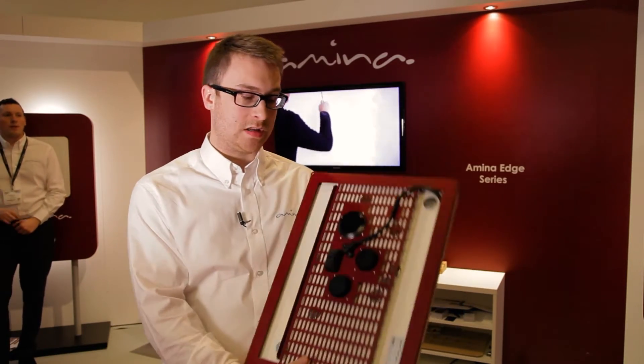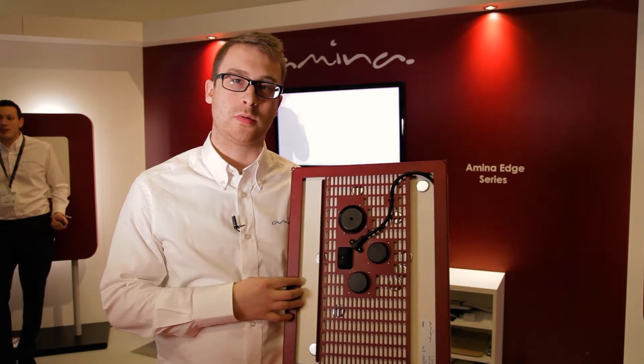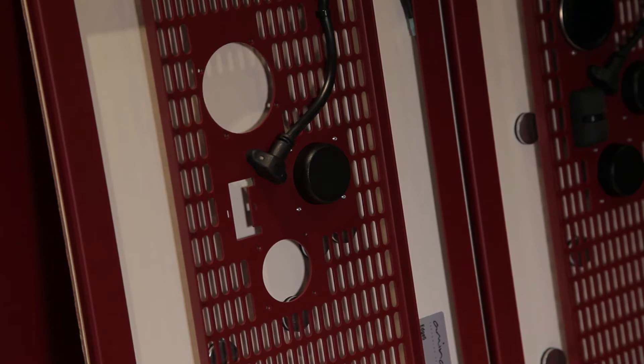On the back, as we can see, we have multiple exciters that vibrate the front panel material to allow us to have high frequencies as well as low frequencies that travel around the room in the form of a very low profile invisible speaker.